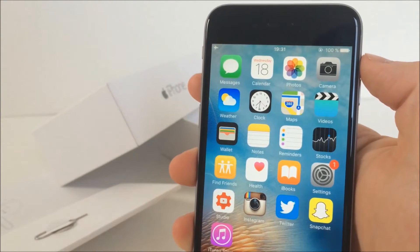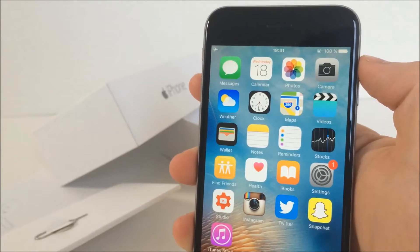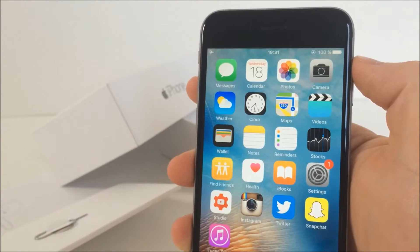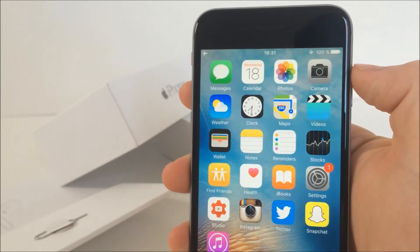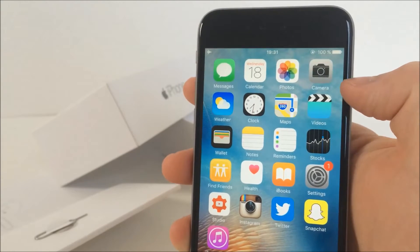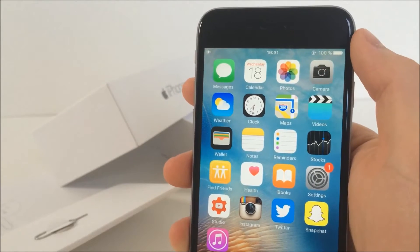What is going on guys, Apple Fox here. iOS 9.3.2 is officially released right now, so I wanted to make this video to give you some information about it — for all of you who still haven't updated to the latest iOS — to basically tell you what's new, what's changed, and if you should update at all.